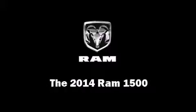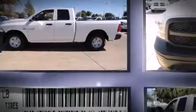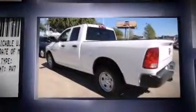Take command of the road in the 2014 Ram 1500. This four-door, six-passenger truck stands out among competitors in its class.